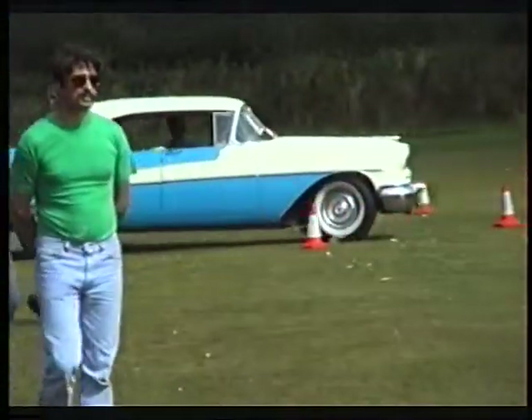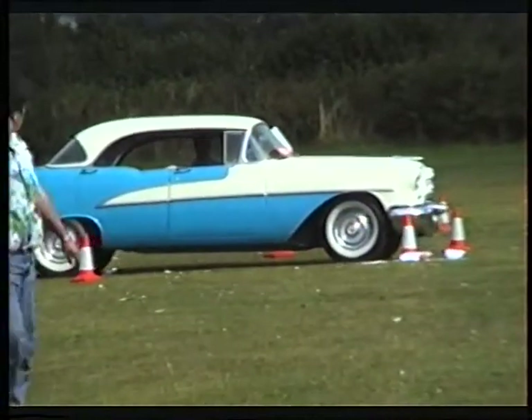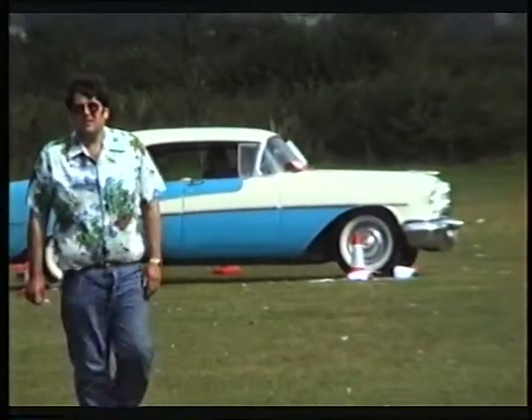Those of you that are hoping to go away with a trophy today — if you haven't taken me...